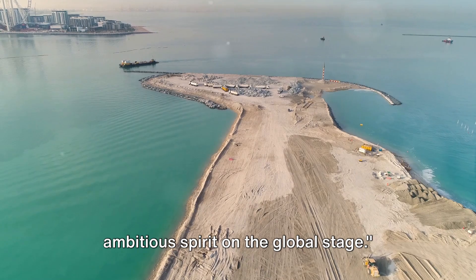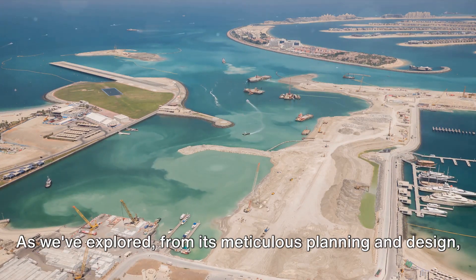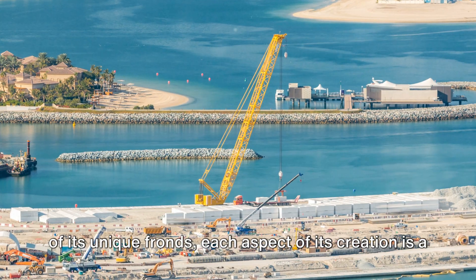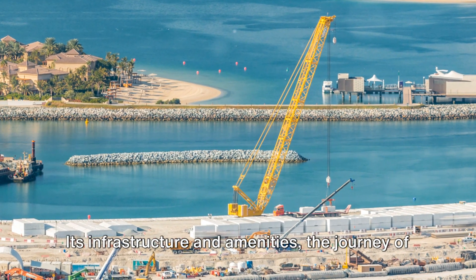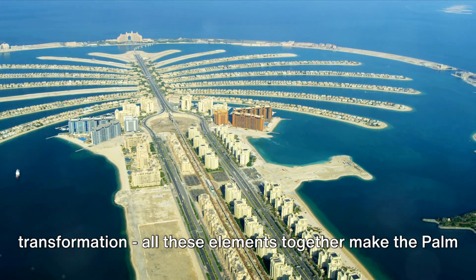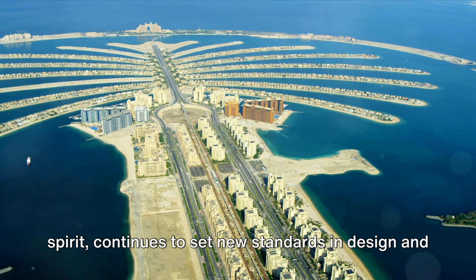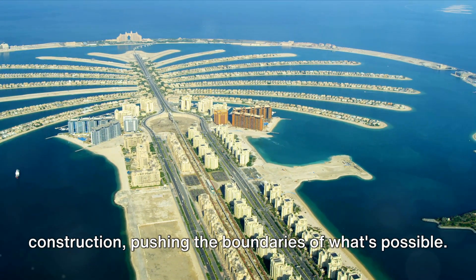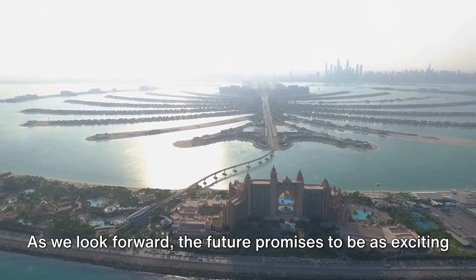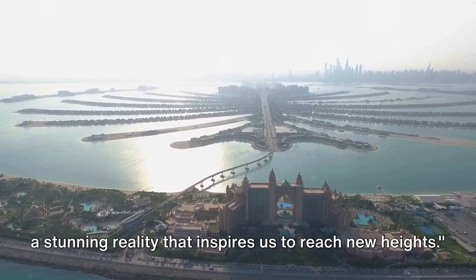In conclusion, the Palm Jumeirah stands as a testament to human ingenuity and the power of innovative design — from its meticulous planning and resilience against nature's forces to the shaping of its unique fronds. Each aspect of its creation is a marvel of modern engineering. An embodiment of Dubai's ambitious spirit, the Palm Jumeirah continues to set new standards, inspiring us to reach new heights and proving what humanity can achieve when it dares to dream big.